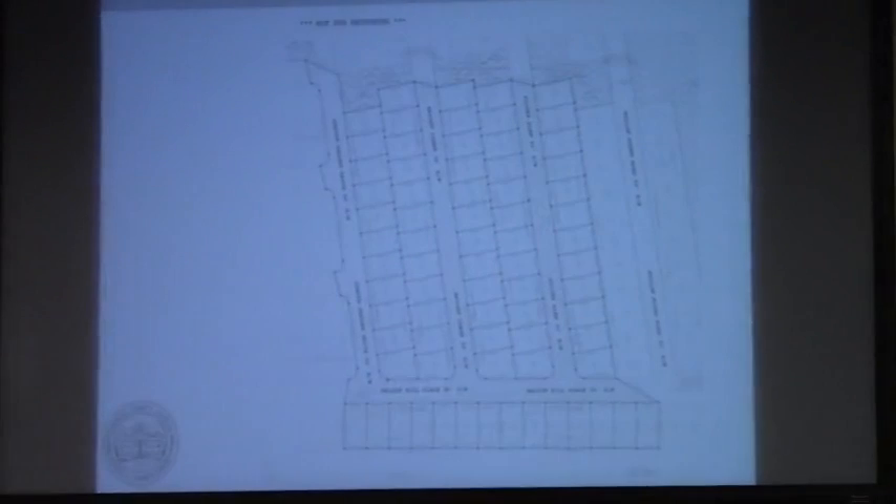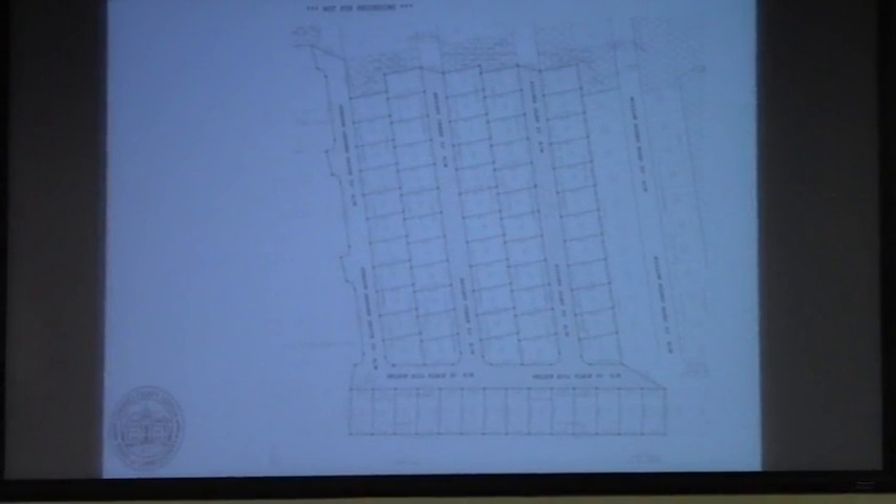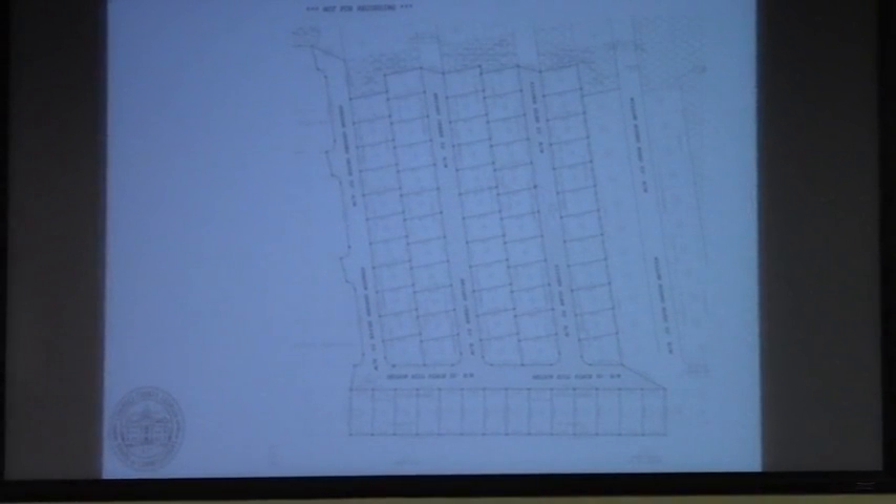On the screen in front of you, you'll see phase two of the Nelson Hills subdivision. This is located off of Bowdell Road, just south of Clydstone Road.